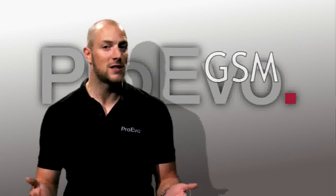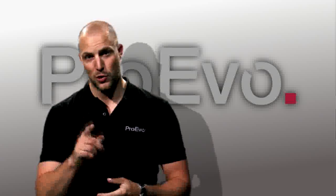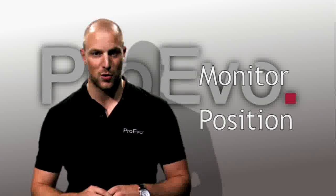Hi, my name is Markus. I work with ProEvo, and ProEvo is into GSM and GPS based systems, which makes it possible for you to monitor and position your boat.